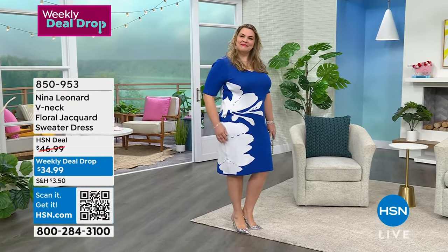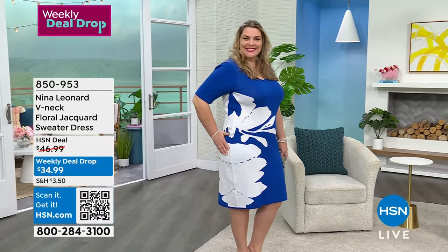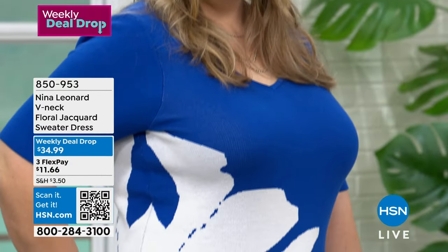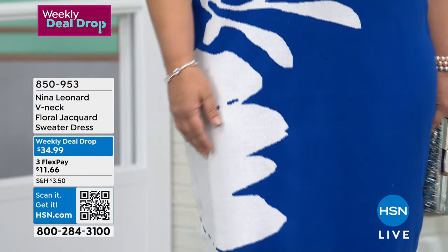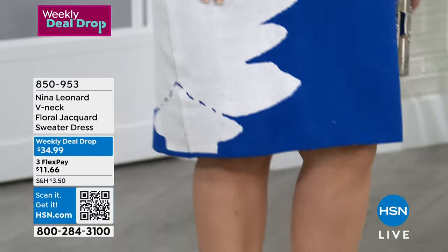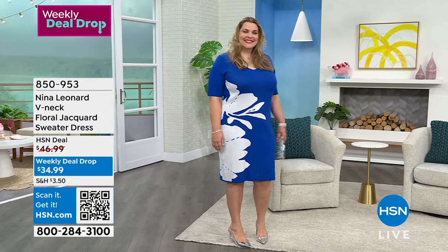The elbow sleeve is very popular in Nina Leonard because it covers the part of the arm that we don't particularly care for. And then of course we have that soft, rounded V-neck — very, very flattering. Not too low, not too high. Perfect for wearing today and right into the spring months.